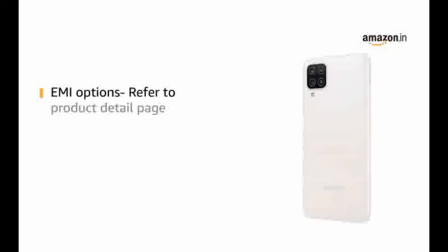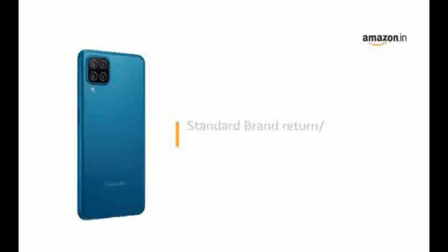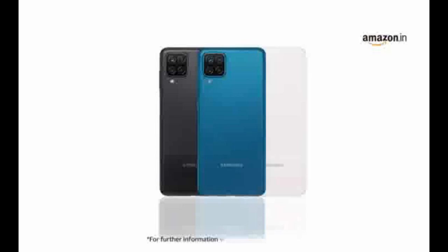For EMI options, refer to the product detail page. Pay online using debit or credit card and net banking. For return or replacement policy, refer to the product detail page. For further information, visit the product detail page.